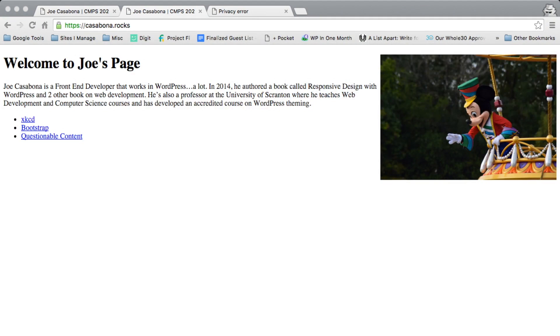SSL stands for Secure Socket Layer. Before we get into exactly what that means, I want to show you two websites with two different URLs. The first one is https://casavona.rocks. The other is simply casavona.rocks, and what's implied there is http:// without the S.